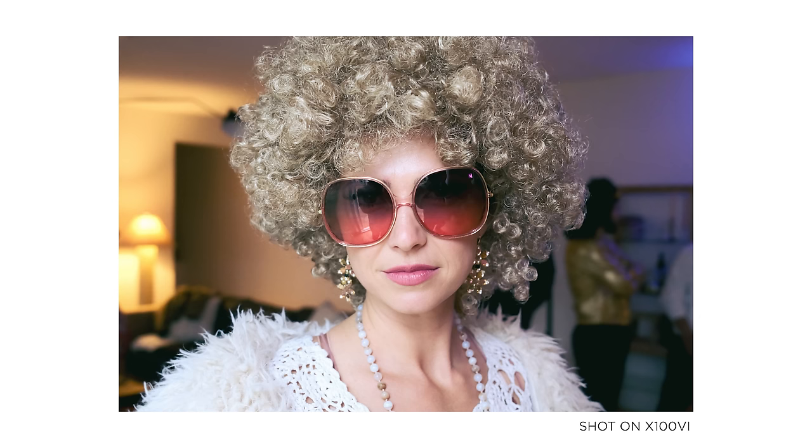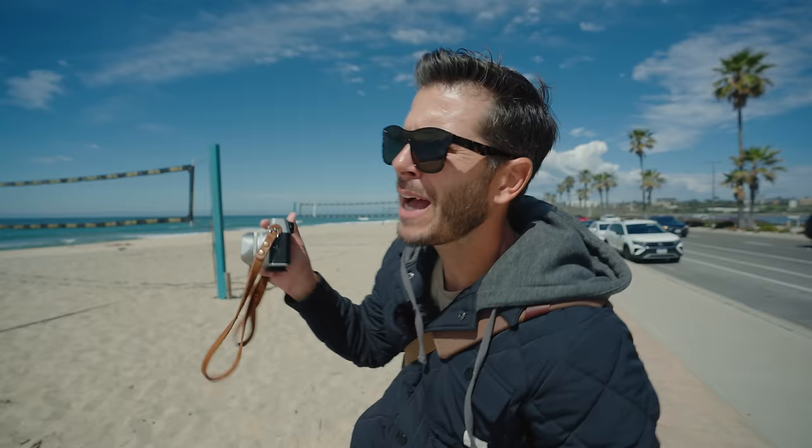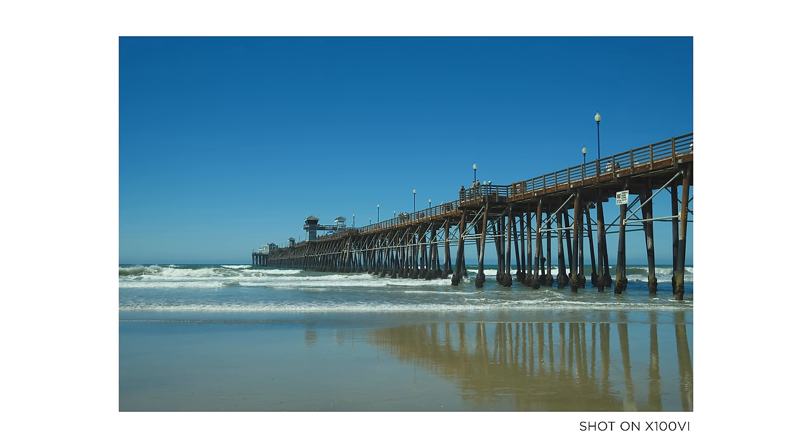I'm going to finish up a few more shots down here at the beach, might shoot up to Oceanside and get some photos up there, then we'll go back to the office and talk about the X100VI. I wanted to hate this camera and I ended up really loving it. This camera goes everywhere with me now.